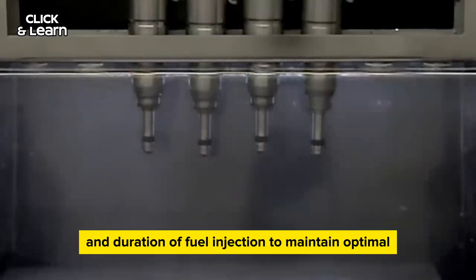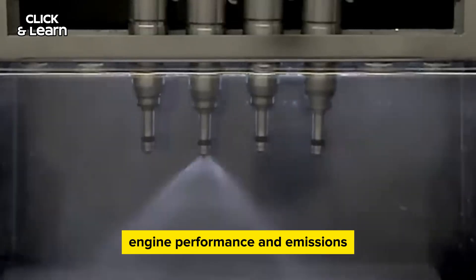Repeat process: the fuel injection process is repeated multiple times per second, with the control unit continuously adjusting the timing and duration of fuel injection to maintain optimal engine performance and emissions.